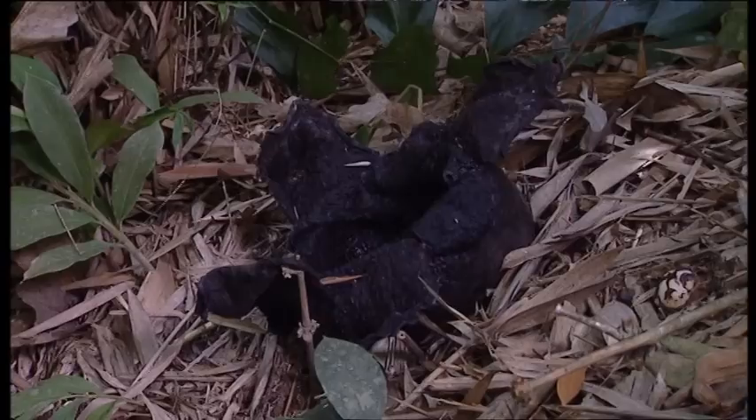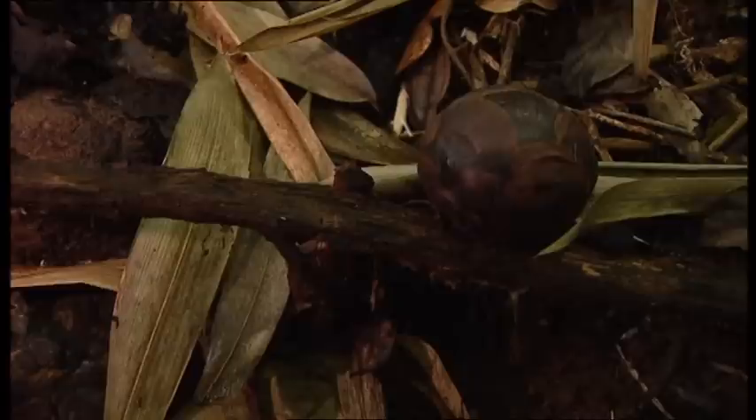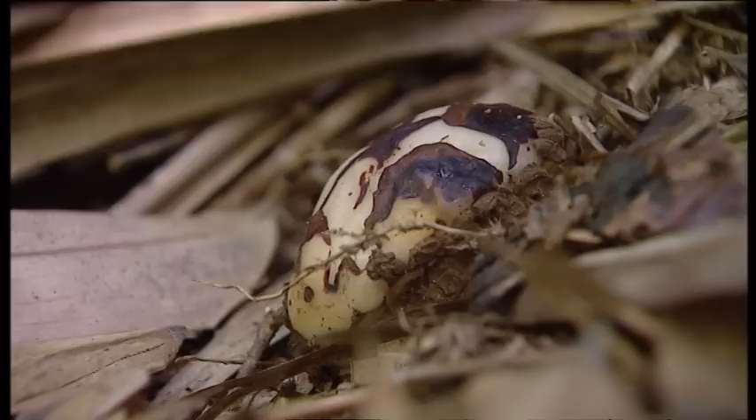Nature imposes its rhythm of death and renewal. These globular bulges are new plants being born. In just a few months, their attractive colors will emerge again. But this could never happen if the insects that consume the dead plant did not transport its pollen — it is a natural cycle that unites death with life.